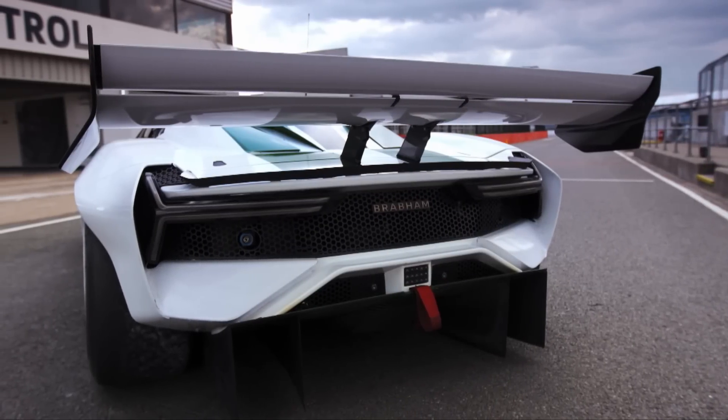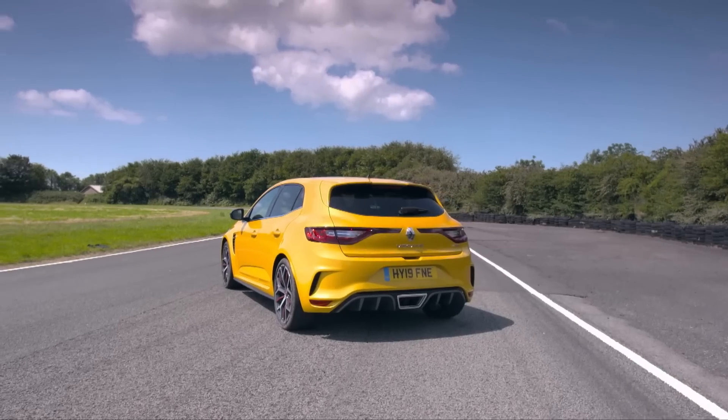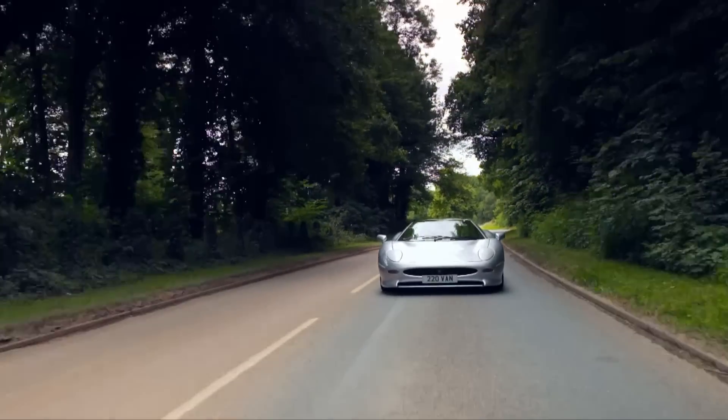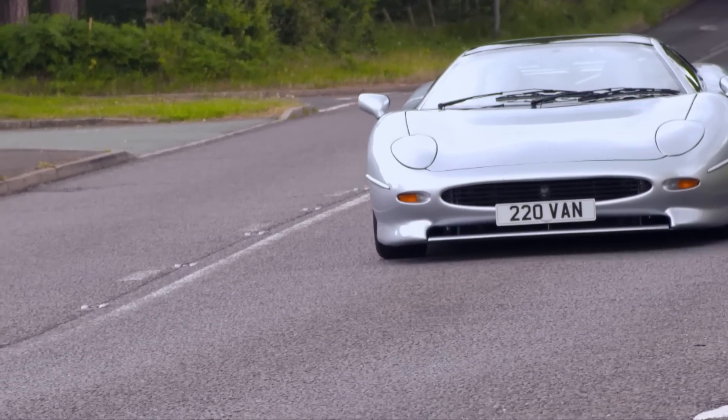Its influence is clear to see on cars today, from a McLaren to a Megane — they've all adopted the sleek diffuser underside to improve traction and handling. I'm going to struggle to let go of this steering wheel. The XJ220. What a car.